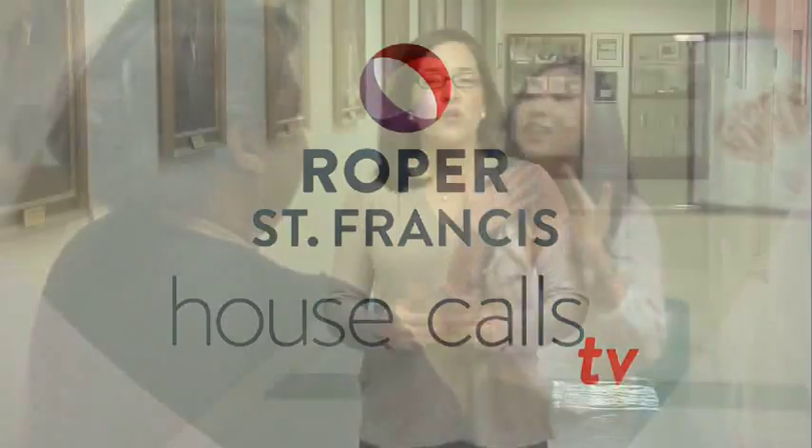Roper St. Francis Healthcare's House Calls TV. Roper St. Francis is combining low-dose CT scans with other minimally invasive tools to improve the process of diagnosing lung cancer.